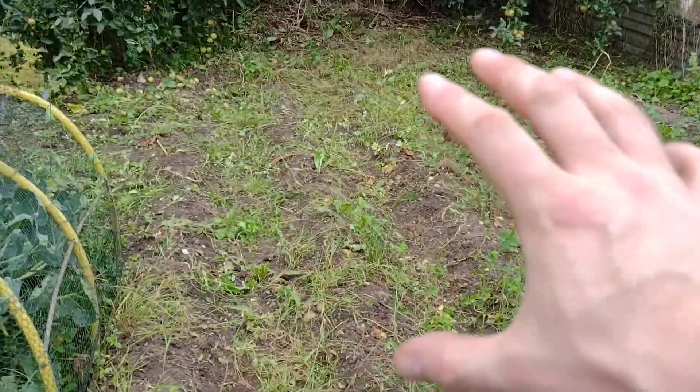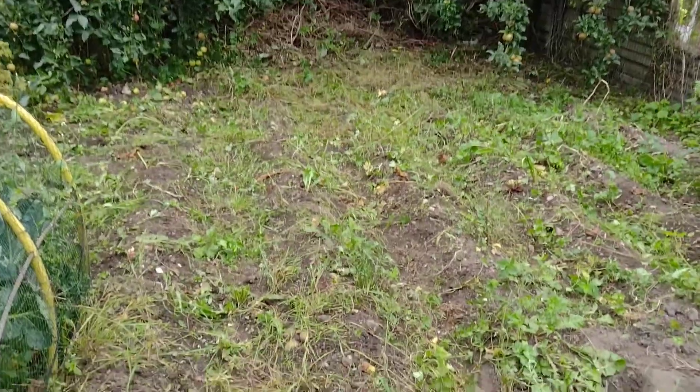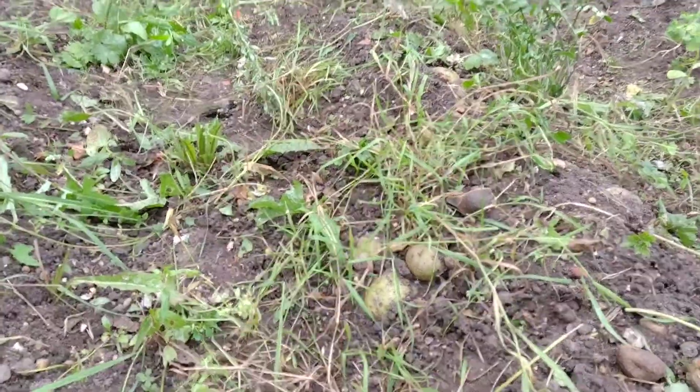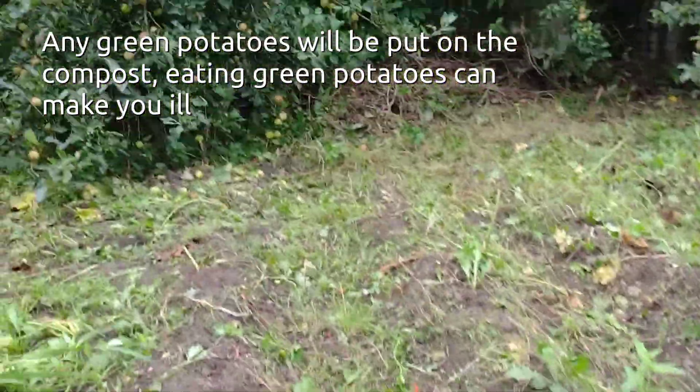Today's job has mainly been this - digging up the spuds. There are some I can see just there where the soil's come off them, but we'll go through them and see what's what.